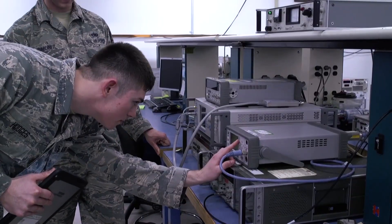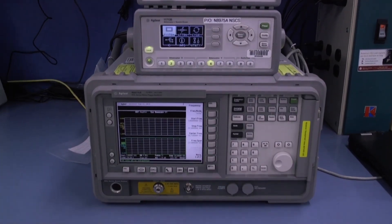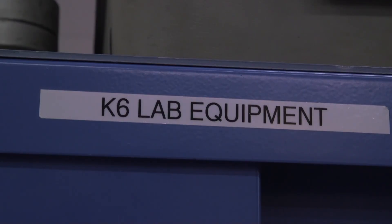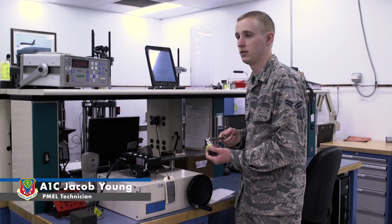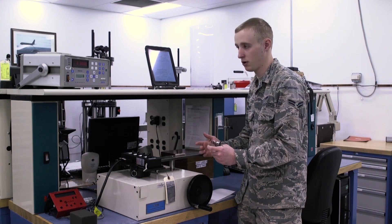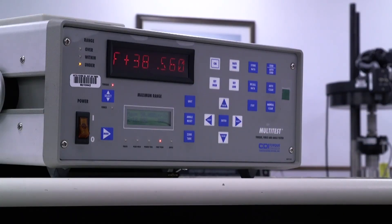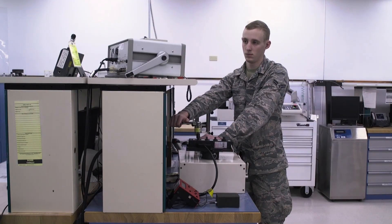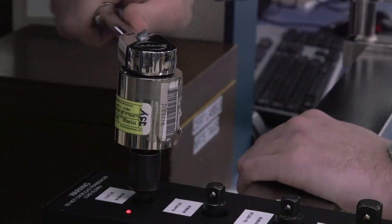PMEL is Precision Measurement Equipment Laboratory, and what we do is we ensure that anything that takes a measurement is measuring correctly by comparing it against known standards. Today I'll be calibrating torque wrenches and limiters, screwdrivers, stuff like that. This is a 37.5-inch-pounds torque limiter — basically how it works is after you get to a certain point, which would be 37.5 inches, it will snap, letting the person know that this is snapping at 37.5 inch-pounds. It will give us what it will actually be snapping at, and then we have to figure out if it's within tolerance to make sure we don't have to adjust it and that the customer can still use it.